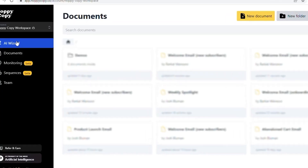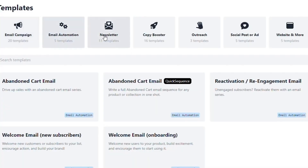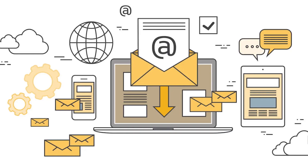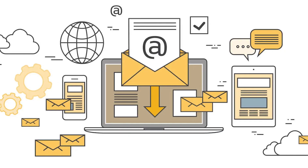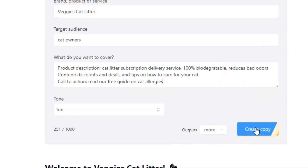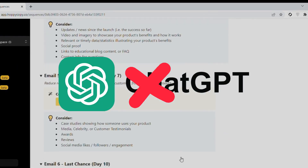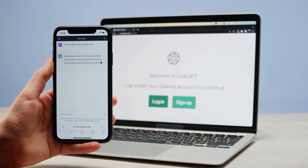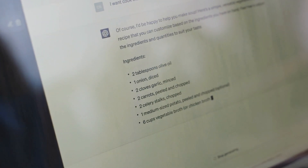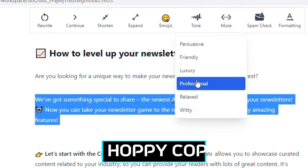Let's delve into HoppyCopy, an AI email marketing copywriting platform that's distinctly different from using a general AI tool like ChatGPT. HoppyCopy is specifically designed for email campaigns, offering a level of specialization that general AI platforms like ChatGPT don't. While ChatGPT is versatile and powerful in generating a wide range of text-based content, HoppyCopy is fine-tuned for the unique demands and nuances of email marketing.